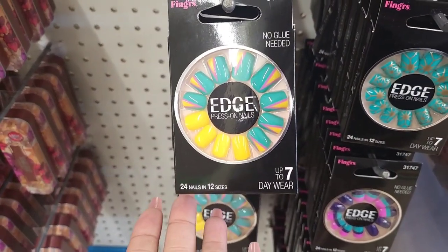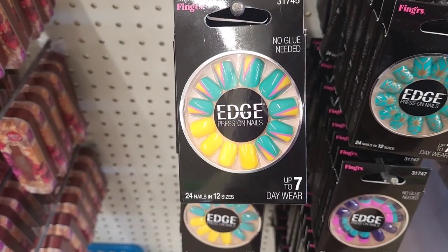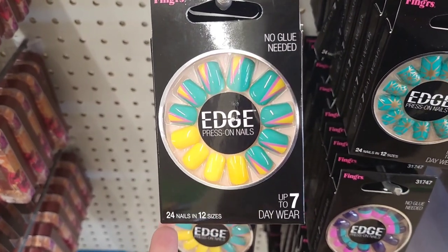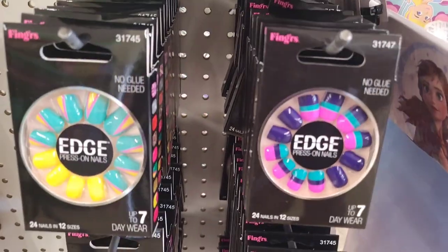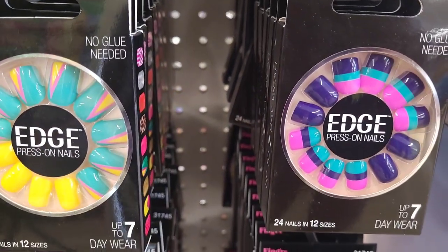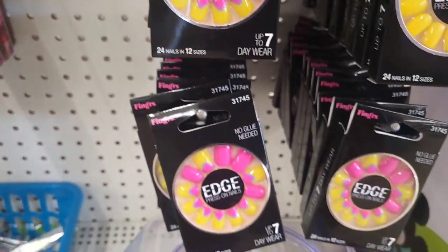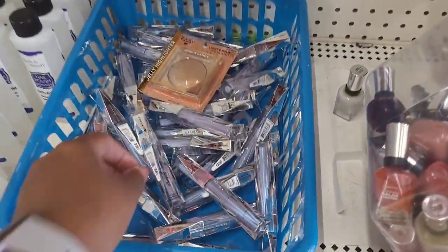This has 24 nails - it's Edge press-on nails, no glue needed. Up to seven-day wear - look at that design! So they have that one, they have this one, they have this one in purple and pink, and they have this design right here. Those are pretty.